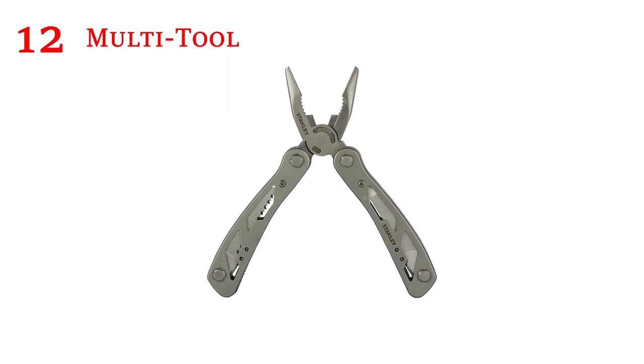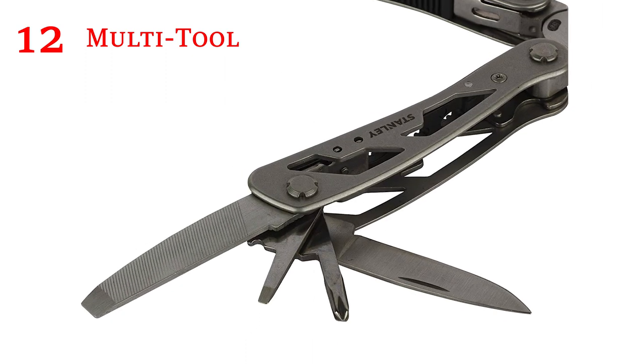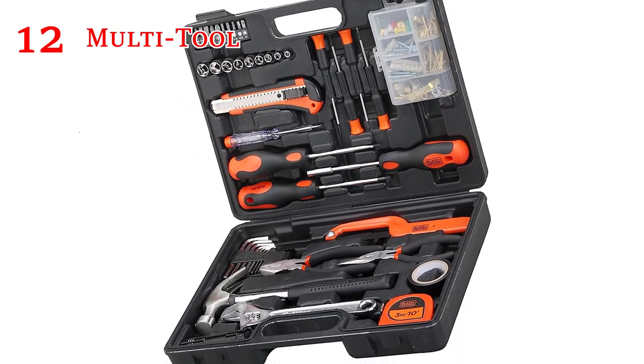Multi-tool: Just in case you need scissors, a screwdriver or a sharp edge, a good multi-tool will give you peace of mind knowing you have all that and much more.